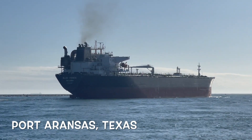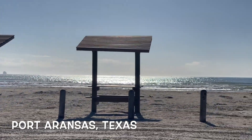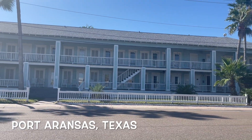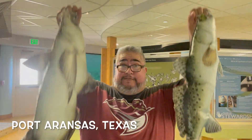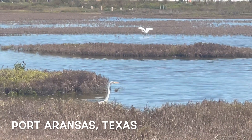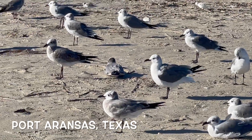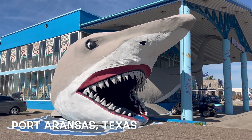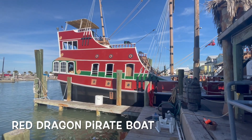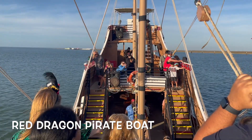Which brings us to Port Aransas, where you get to walk the jetties, enjoy more sun and fun, look at some historic sites, and do one of my favorite things ever — birding. Even though I'm just in my late 40s, people say I should be in my late 60s before I get into birding, but whatever — it's fun. And then take the Red Dragon pirate boat. Yes, it's for kids, but they take care of their adults too.